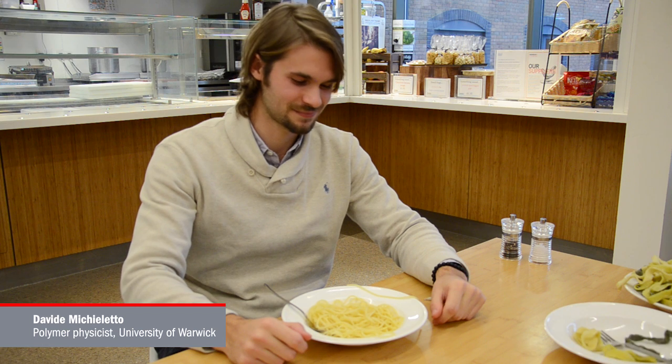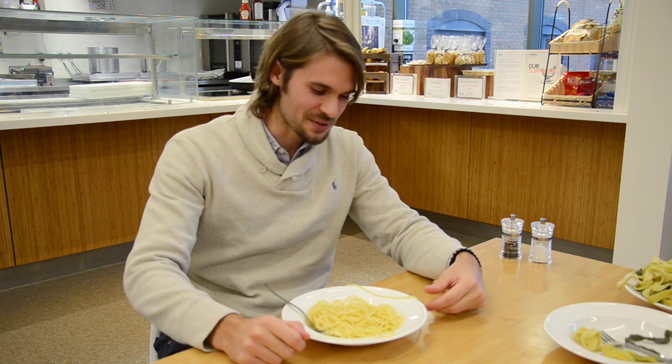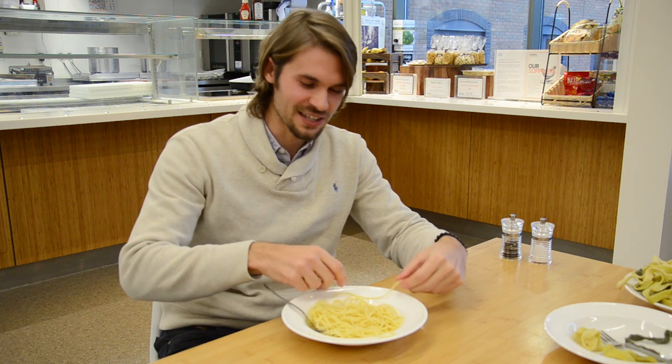I'm joined today by Davide, who's a polymer physicist at the University of Warwick. I'm stirring this bowl of pasta because it reminds me of what I'm studying at university.